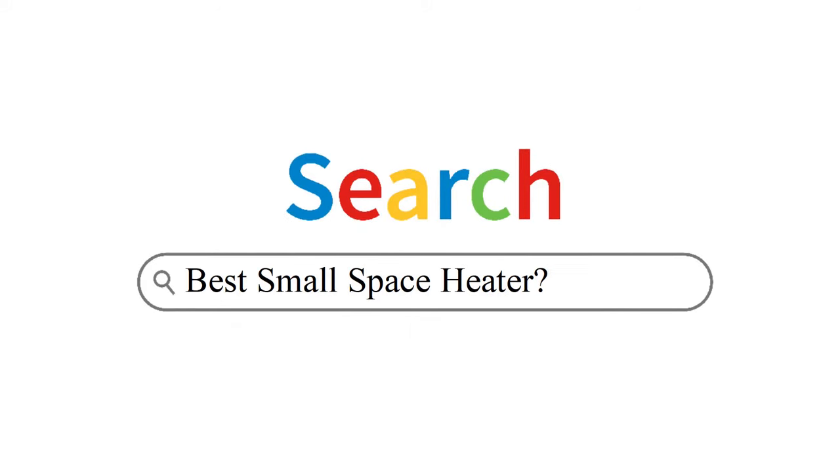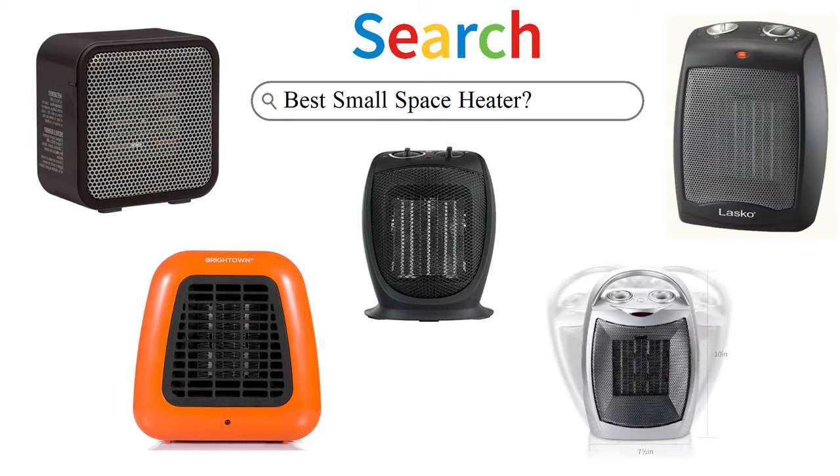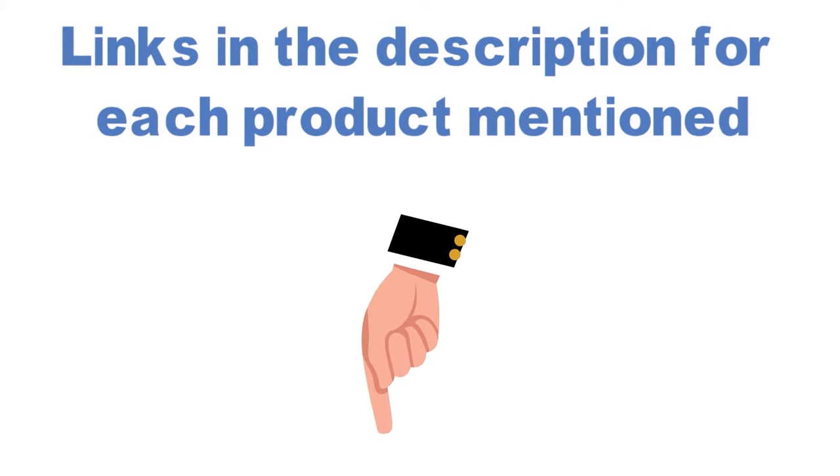Are you looking for the best small space heater? In this video, we will look at some of the top small space heaters on the market. We have included links in the description for each product mentioned, so make sure you check those out to see which is in your budget range.